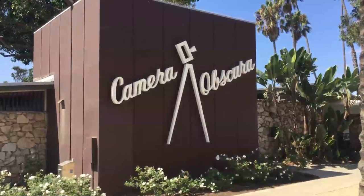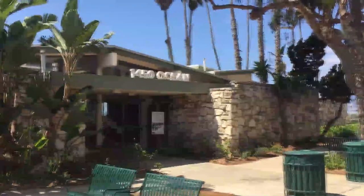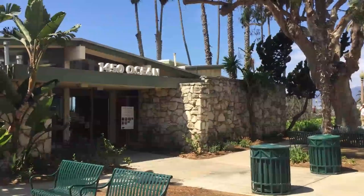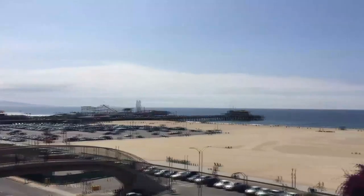The Camera Obscura is located at 1450 Ocean Avenue in Santa Monica. Its hours are 9 to 3 Monday through Friday, 11 to 4 on Saturday, and don't go on Sunday because it's closed. From Santa Monica, I'm Mason Brown. Wish you were here — we'll see you later.